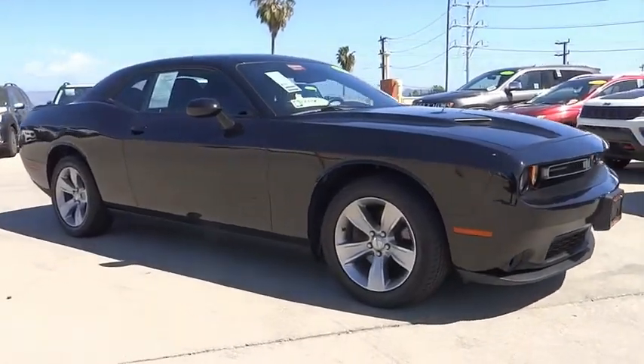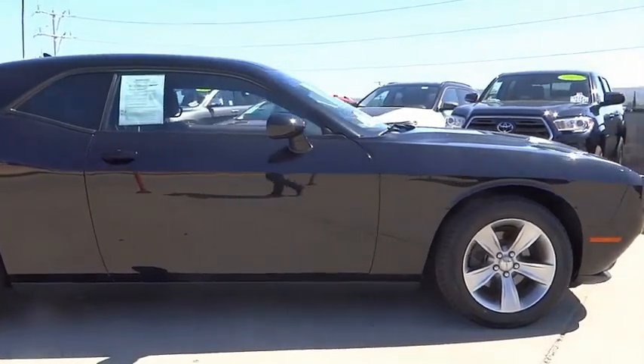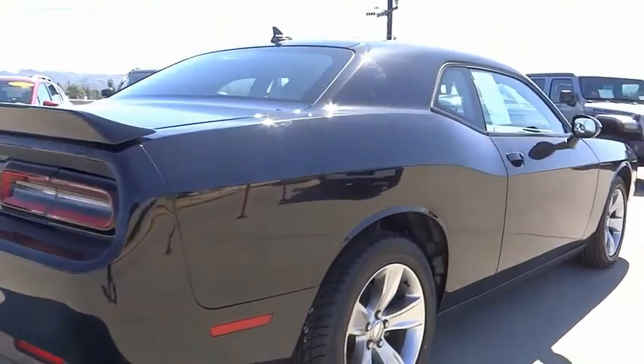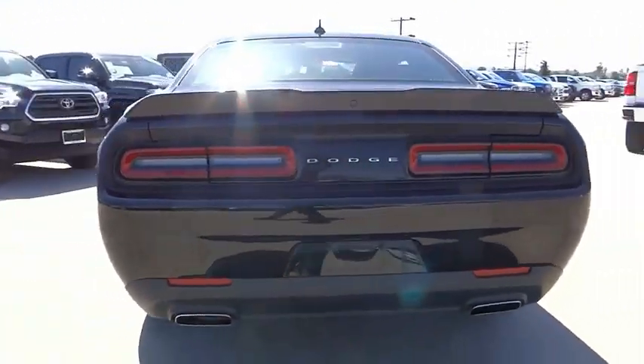Looking for the right vehicle? Check out the 2018 Challenger. Rated most appealing midsize sports car by J.D. Power & Associates, the Dodge Challenger delivers on style and performance. It's powerful, practical, and efficient.